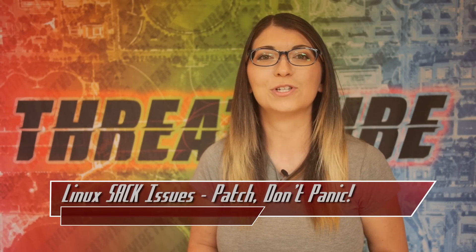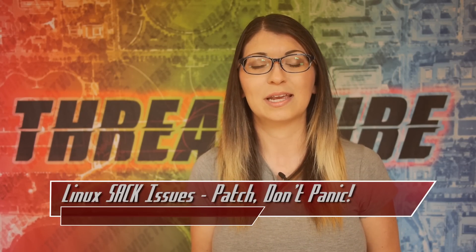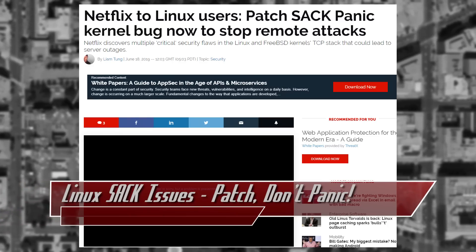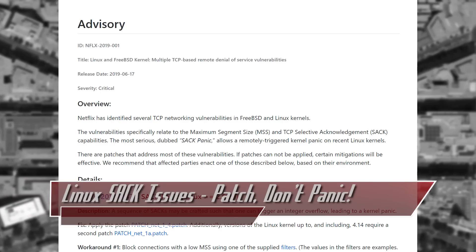The second one, CVE 2019-11478, allows an attacker to send malicious SACKs again, which will fragment the queue of TCP packet retransmission, and thus degrade system performance or even cause a complete denial of service. The third vulnerability is similar but it affects FreeBSD. And the fourth, with CVE 2019-11479, slows down a machine by shortening the segment size for those TCP connections.